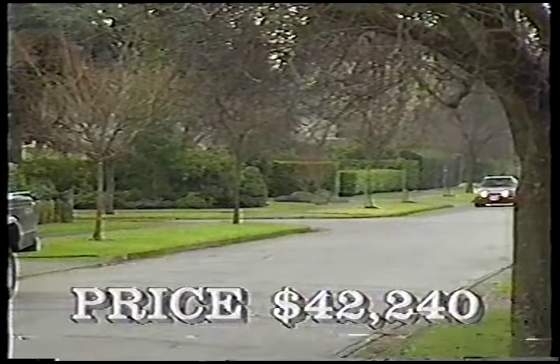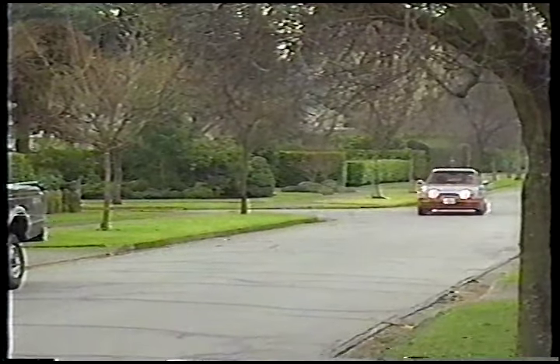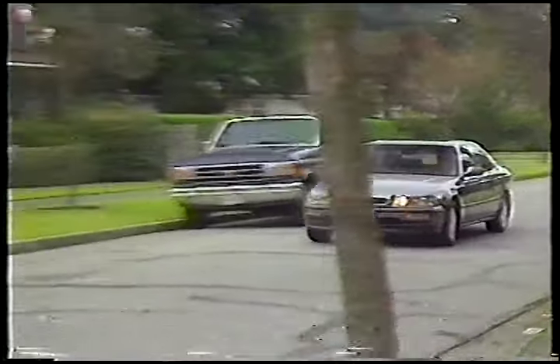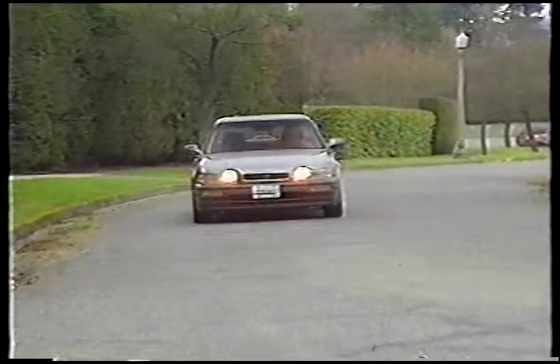With a starting price of $42,240, there aren't too many options with the Legend. All models are pre-wired for cellular telephone, and the LS can be had with an upgraded stereo system, CD player, four-way power seat, leather trim, and illuminated entry system, among other things.